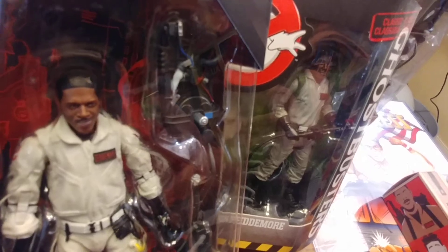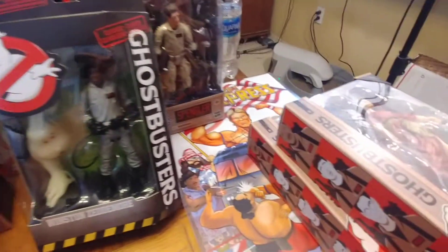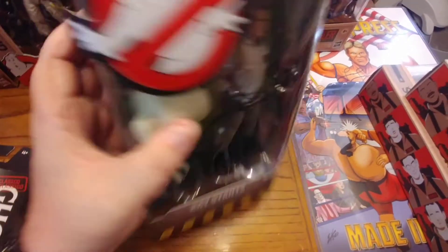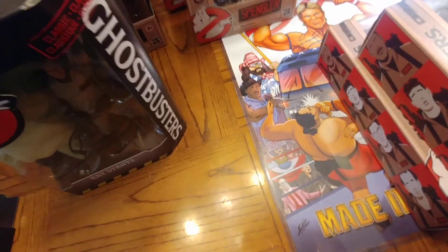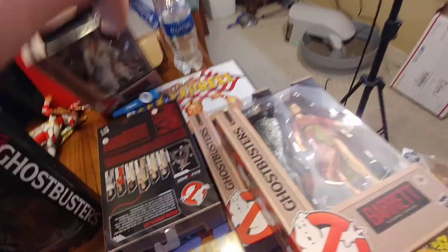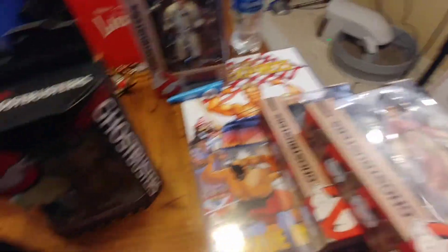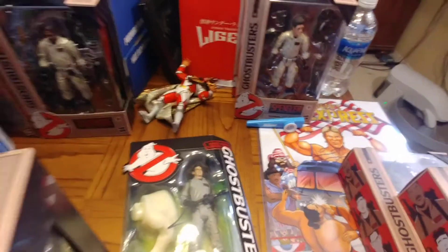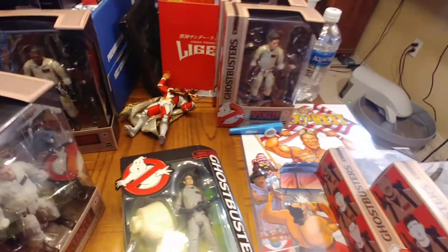Side-by-side comparison: the new figures are a little bit smaller. The older one's face seems a bit more detailed. Here's Stantz — his facial scan on the 2016 figure is a lot better, looks very much like Dan Aykroyd. The new Stantz looks so bad I don't even recognize him. The winner is obvious — it's the 2016 figure.